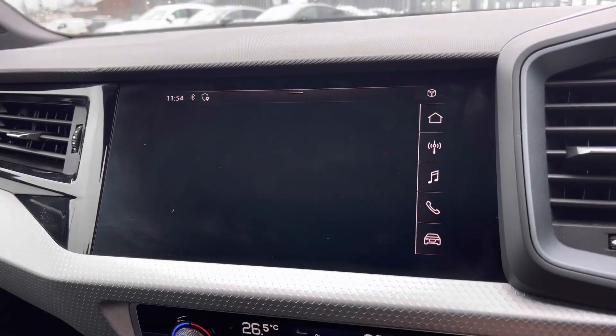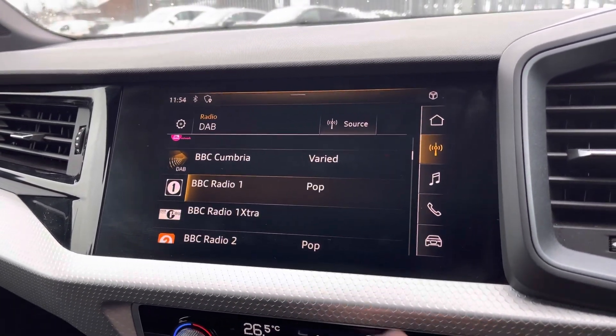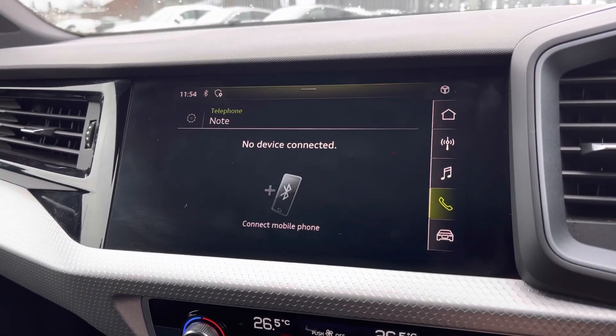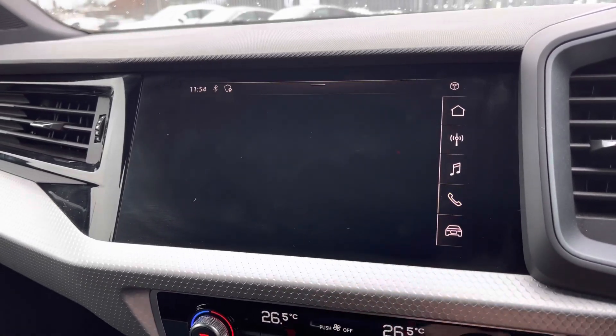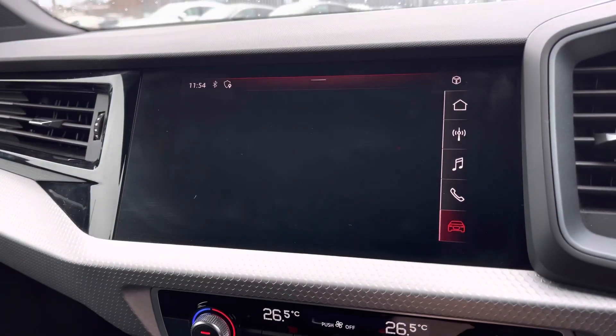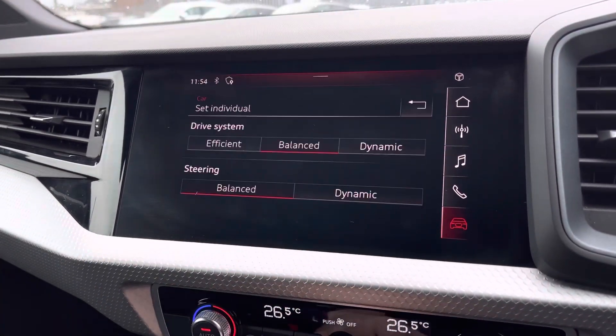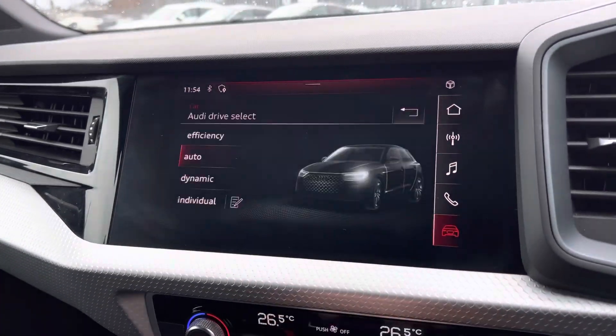To the centre of the console, you'll find the main Audi MMI system with shortcuts on the right-hand side for DAB and FM radio, media inputs via Bluetooth and USB, telephone connectivity via Bluetooth, and you've got your Audi Drive Select letting you choose your preferred driving style, even refining this with an individual setting for a personalised experience.